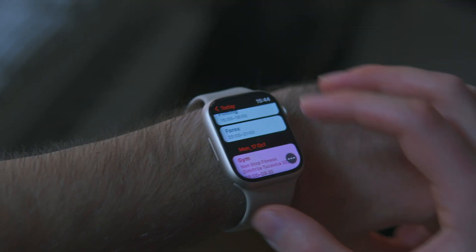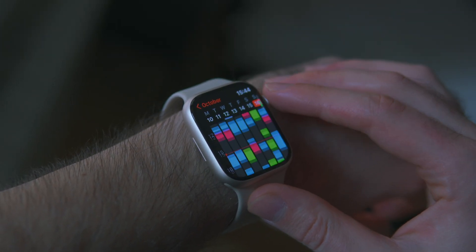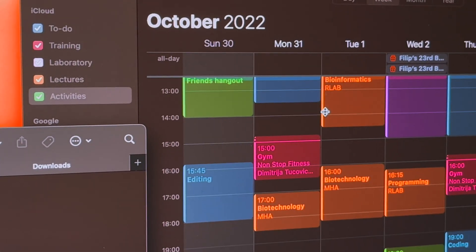This is a pretty minor thing for most people, but since I use the Calendar app every day to organize all my activities, the new weekly view on Apple Watch is very welcome. For instance, I already know red is for workouts or runs, blue is my to-do list, orange is lectures at my university, and so on.